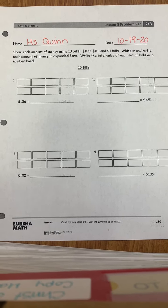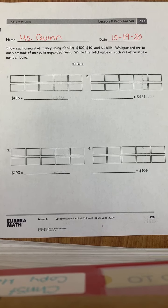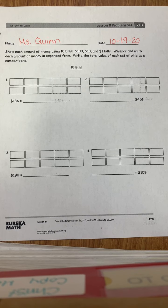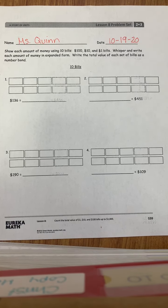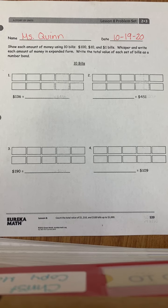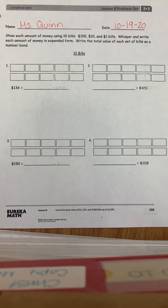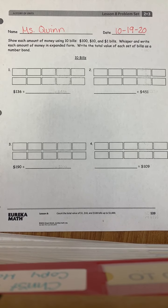All right, good morning second grade students. So today for math, in the lesson you learned about counting the total value of $1, $10, and $100 bills up to $1,000. And so we're going to go through the Eureka worksheet today together as a class. So let's first start off by reading the directions so we know what we need to do.